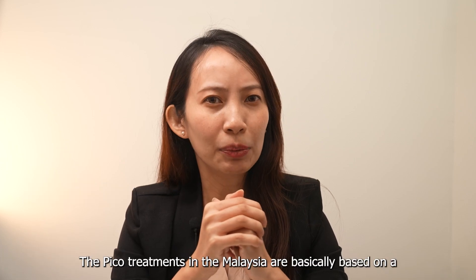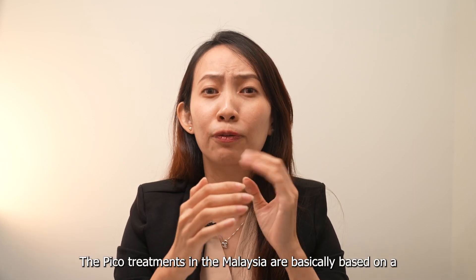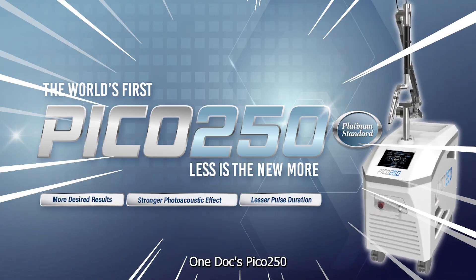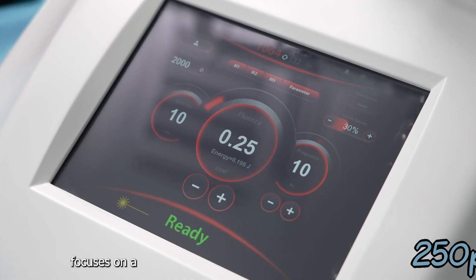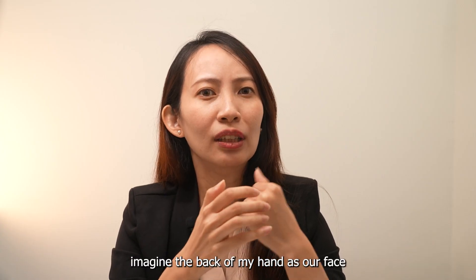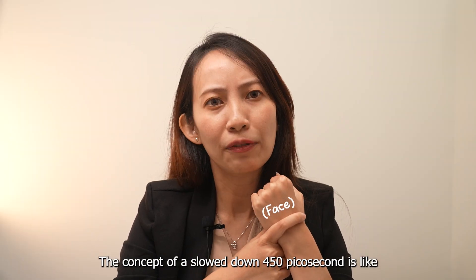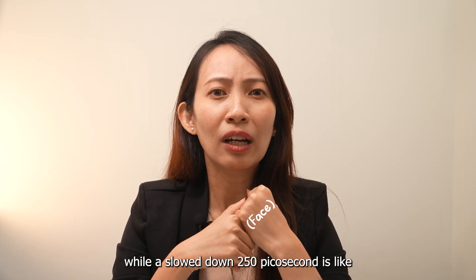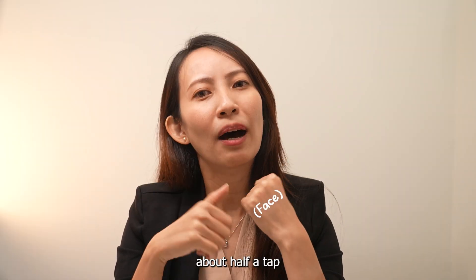How does it work? The Pico treatments in Malaysia are basically based on the 450 picosecond pulse duration. On the other hand, OneDoc's Pico 250 focuses on a 250 picosecond pulse duration. To give you an idea, imagine the back of my hand as our face. The concept of a 450 picosecond is like a single tap, while a 250 picosecond is like about half a tap.